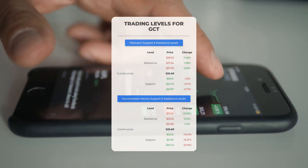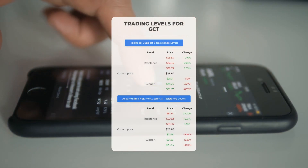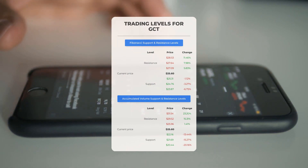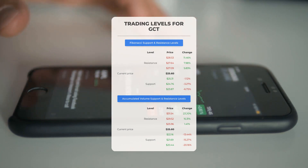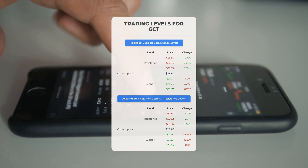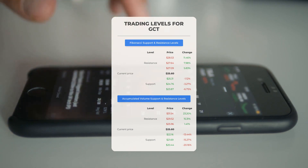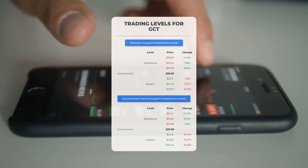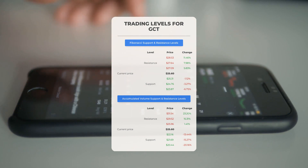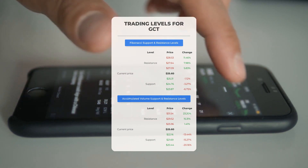Let's delve into potential day trading levels for GigaCloud Technology. In an upward trend, the first resistance level is at $25.96. If you're not holding any shares, consider waiting for this level to be surpassed before entering a position; for current stockholders, this level could be viable for swing trading. On the downside, the initial support level is at $22.16 — should this support hold, it might serve as a favorable entry point with a potential rebound in mind.